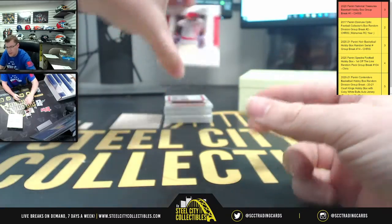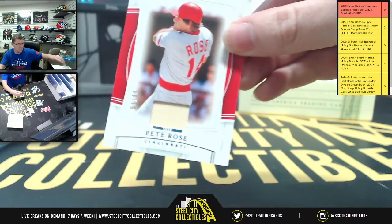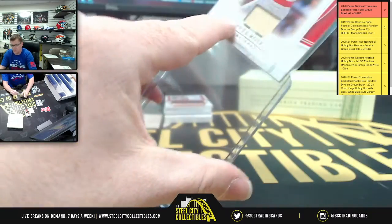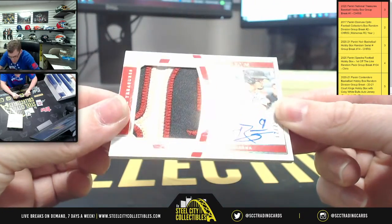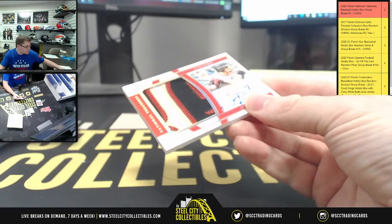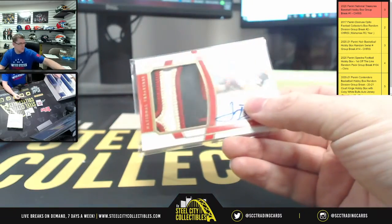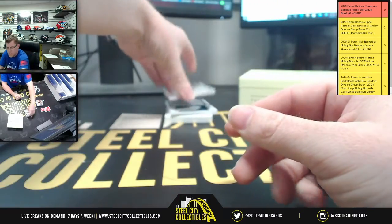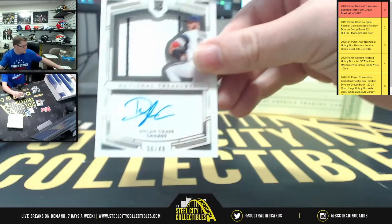You got Pete Rose 51 of 99, Josh Rojas 12 of 25 — love the patch for the diving catch there. And Mr. Dylan Cease NT 6 of 49.